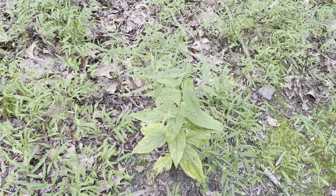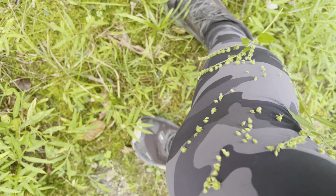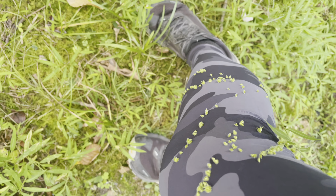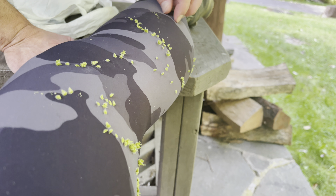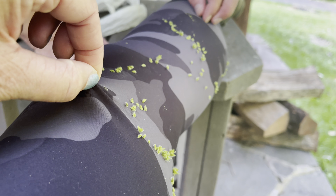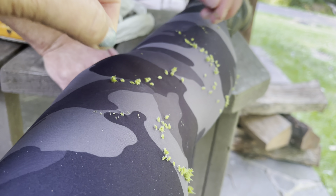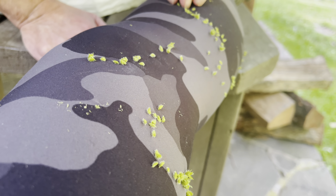This is what I get for bushwhacking. This plant grabbed my leg and now all these little things are stuck to me and I've got to try to get them off. I'm trying to get these off but they won't come off - they're stuck literally in my pants. These are the only pair of pants I have!